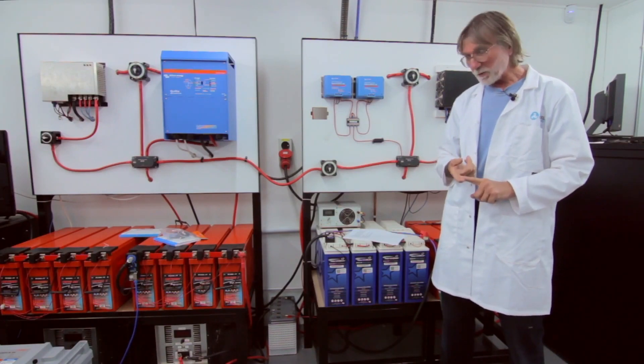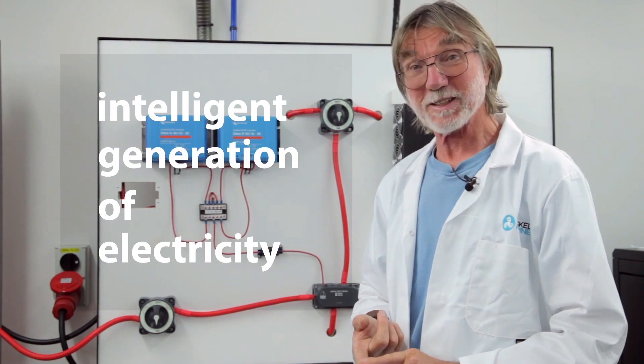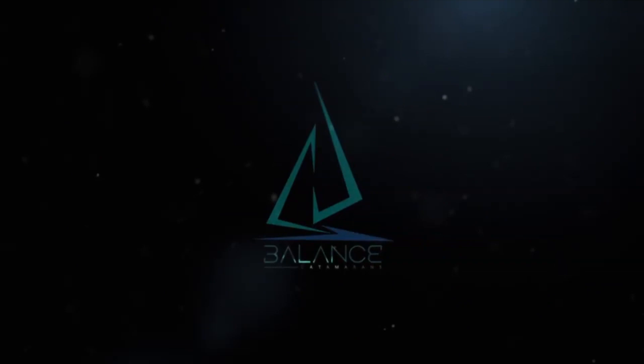So you're probably wondering why we call this the integral. It's the intelligent generation of electricity. Hi, I'm Phil Berman from Balance Catamarans and I'm here to talk a little bit today about some exciting developments at Balance.